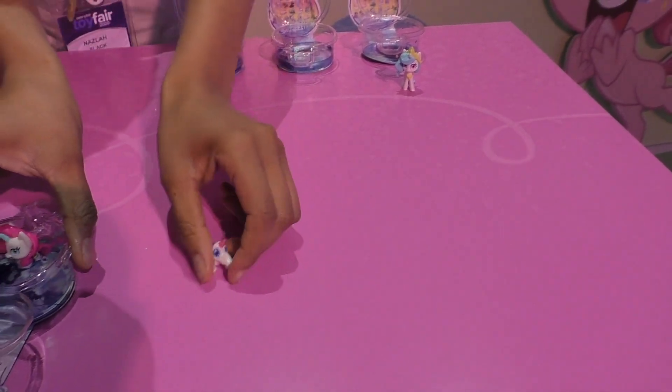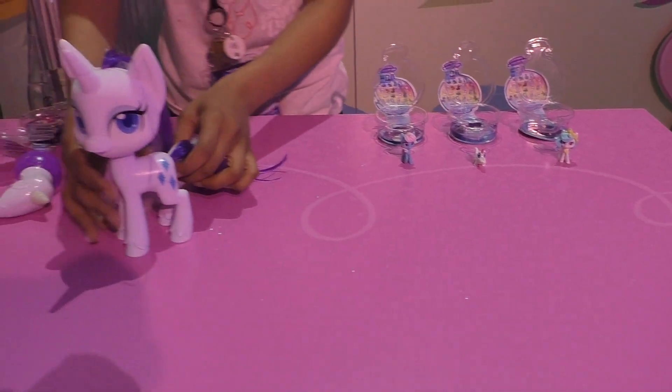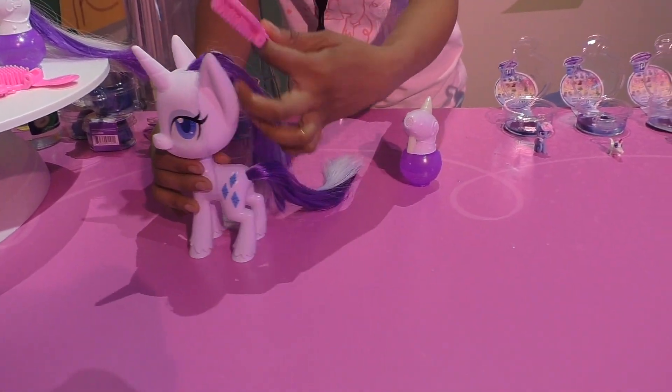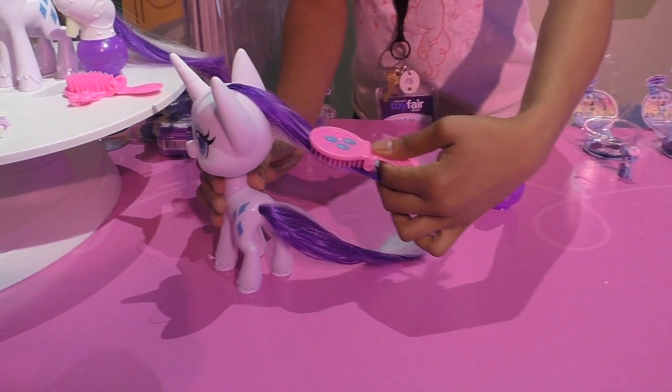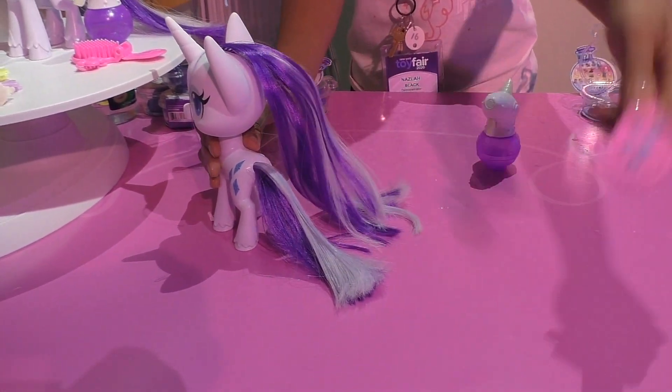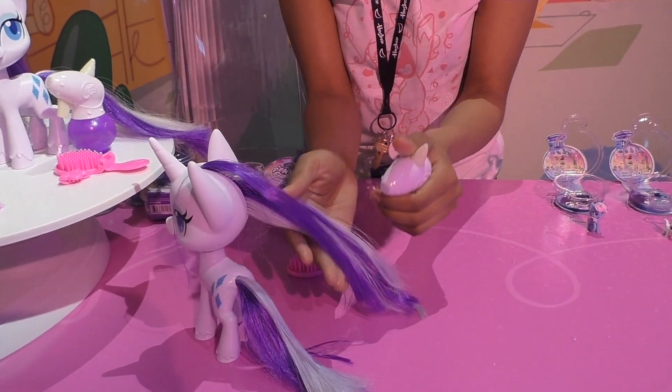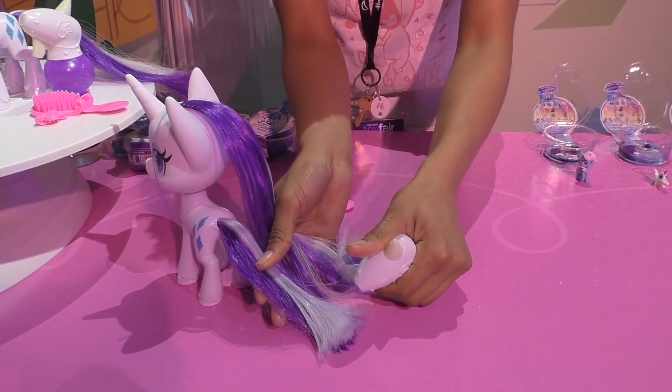For the spring, we have more magic with Magical Mane Rarity. The idea is that you use her magical brush to make her hair grow, and when you add cold water to her magical potion bottle, you spray the white in her hair and it slowly turns blue.